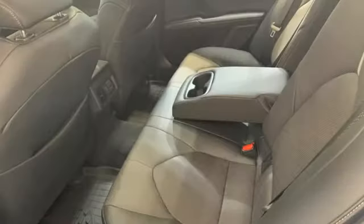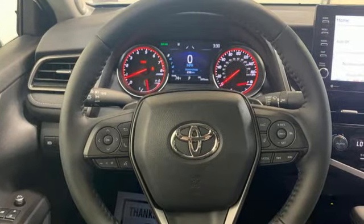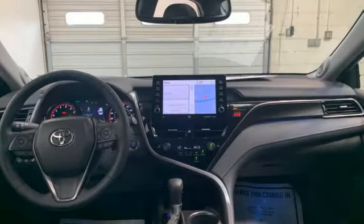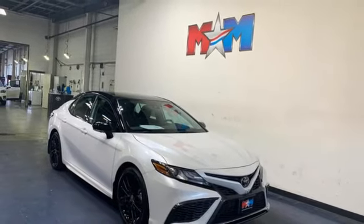Wi-Fi hotspot, dual-zone climate control, streaming audio, V6 engine, manual tilting steering column, doors and push-button start proximity key, AM-FM satellite radio, aluminum wheels, sports suspension, and automatic transmission. Hurry in today and see it for yourself.